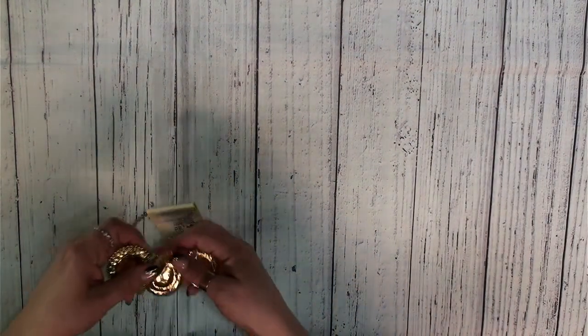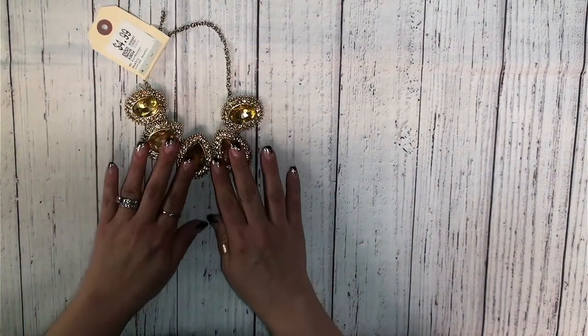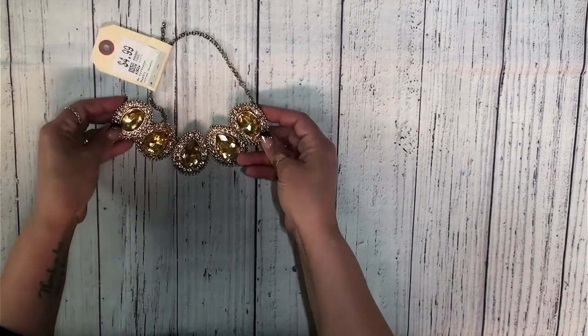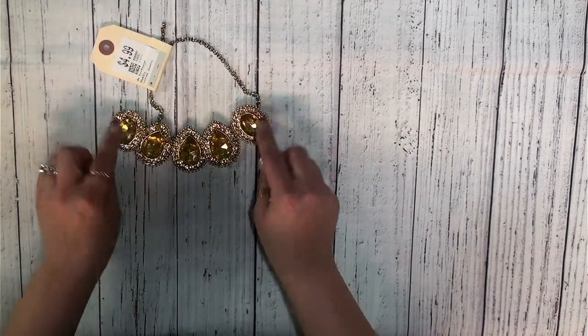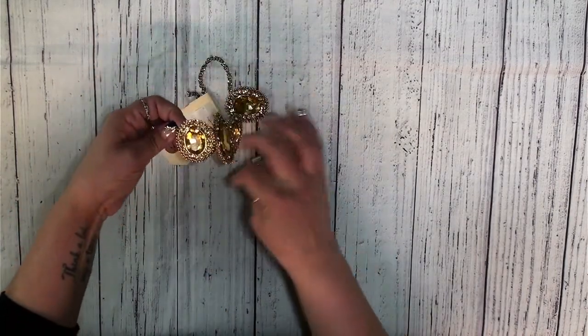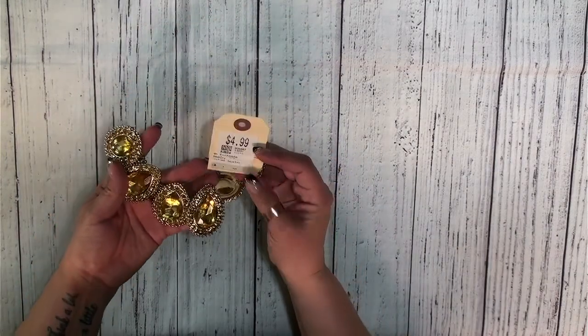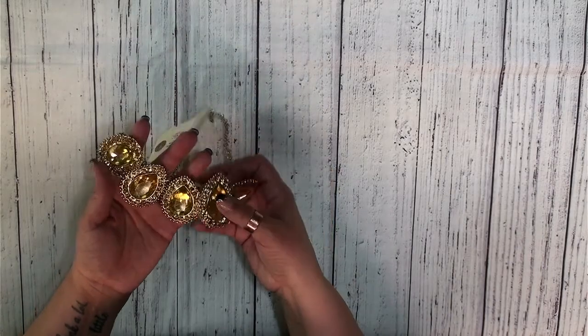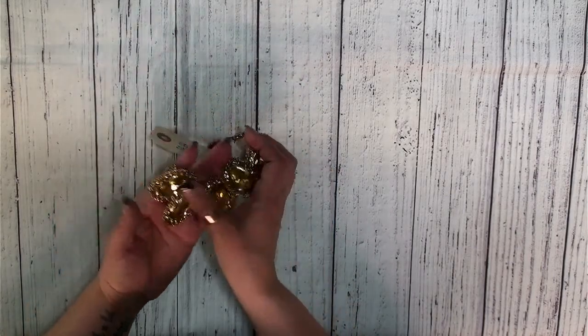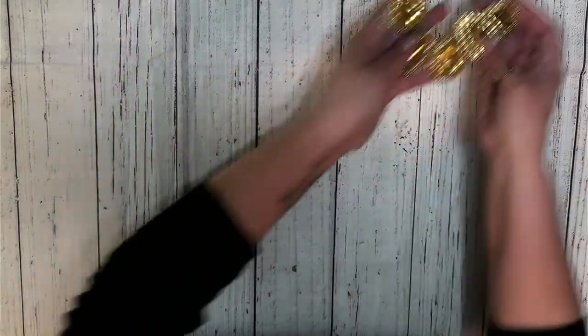I'm going to start off just kind of going through my pile here. The first thing I got is this costume jewelry, which I thought was really cool. I thought it would make really great focal pieces on the fronts of journals. So I can take these apart and put them on as focal pieces for journals. $4.99 — I thought that was awesome. I can get five different elements out of this.